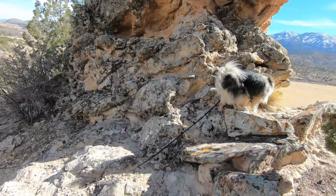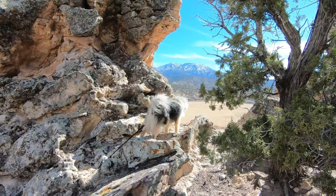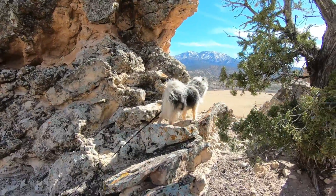We have hiked to the top of this castle rock — just beautiful.